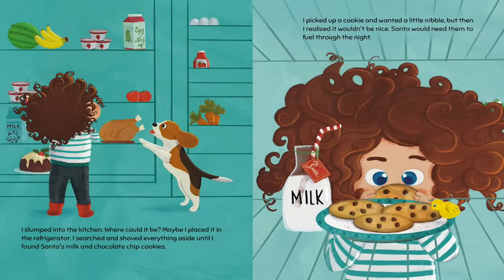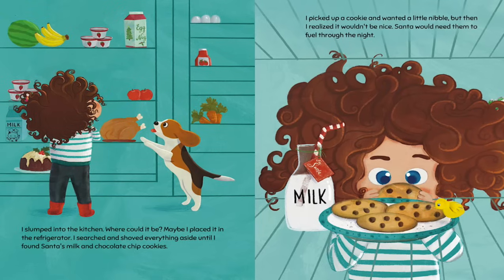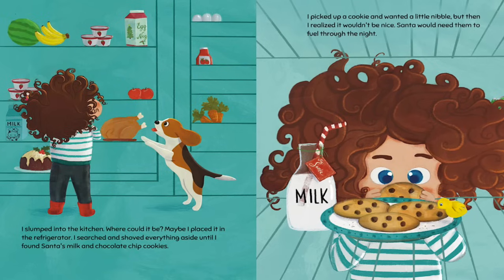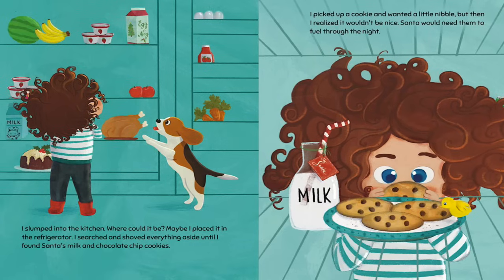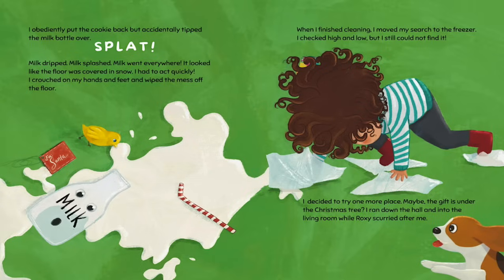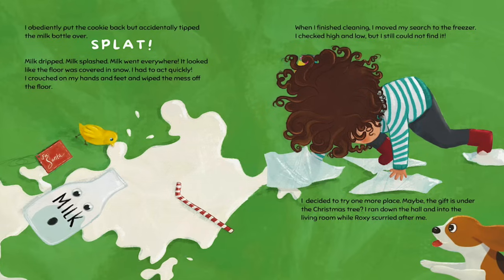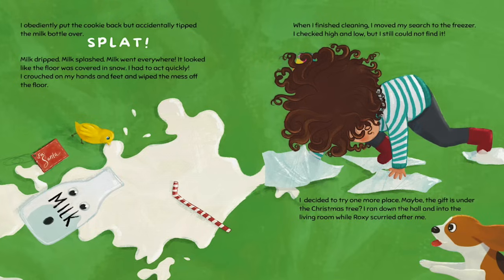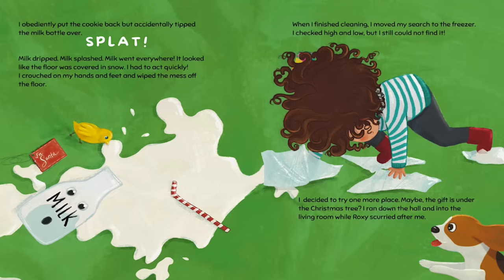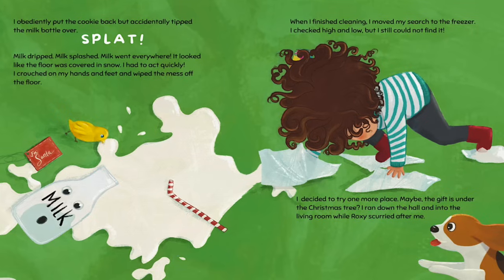I slumped into the kitchen. Where could it be? Maybe I placed it in the refrigerator. I searched and shoved everything aside until I found Santa's milk and chocolate chip cookies. I picked up a cookie and wanted a little nibble, but then I realized it wouldn't be nice — Santa would need them to fuel through the night. I obediently put the cookie back, but accidentally tipped the milk bottle over. Milk dripped. Milk splashed. Milk went everywhere. It looked like the floor was covered in snow. I had to act quickly. I crouched on my hands and feet and wiped the mess off the floor. When I finished cleaning, I moved my search to the freezer. I checked high and low, but I still could not find it.